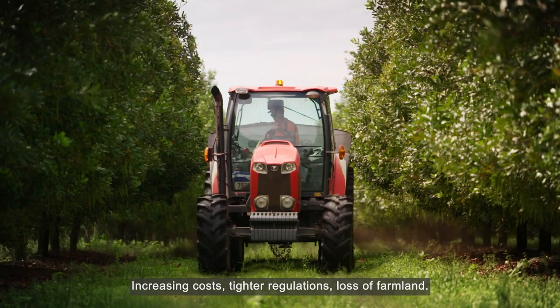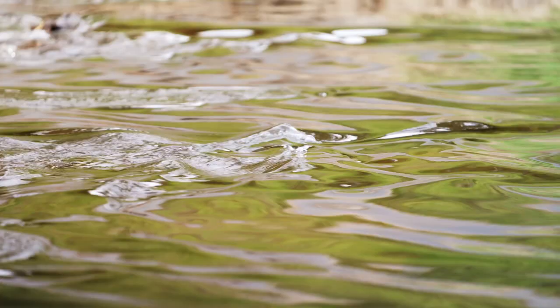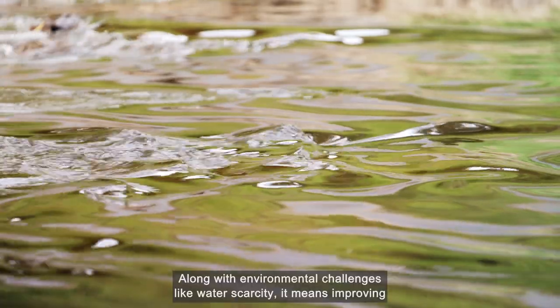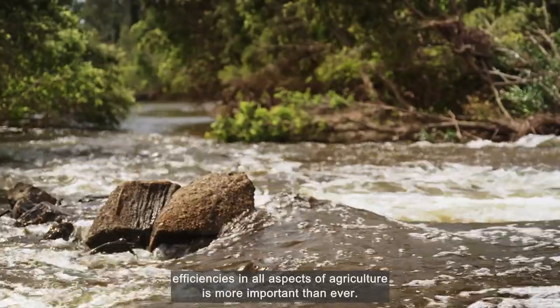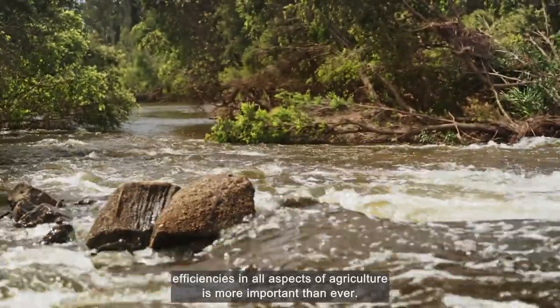Increasing costs, tighter regulations, loss of farmland — along with environmental challenges like water scarcity — it means improving efficiencies in all aspects of agriculture is more important than ever.